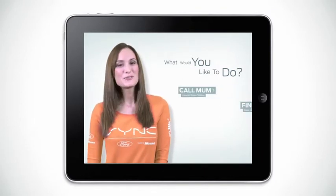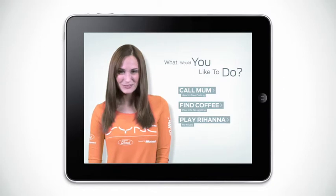Call mom. Find coffee. Play Rihanna. Restaurant review.